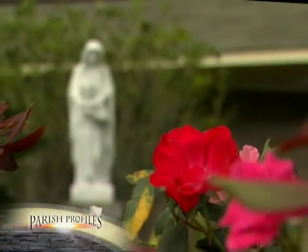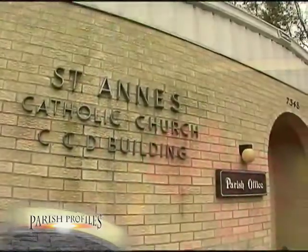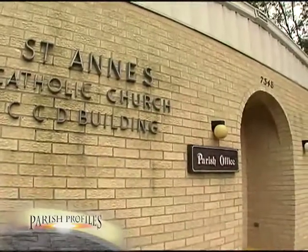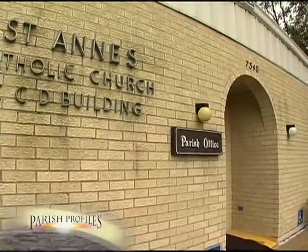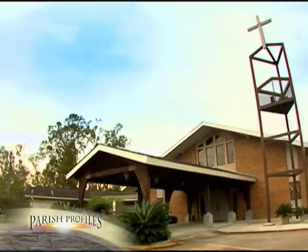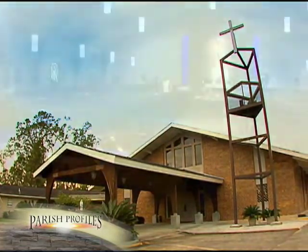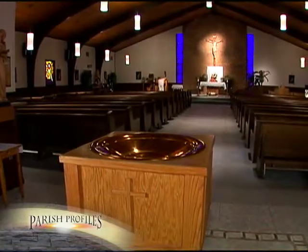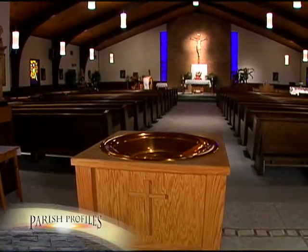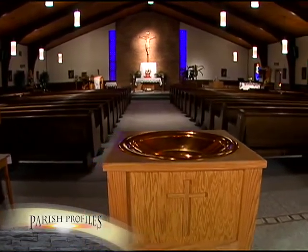A modern brick rectory was built and dedicated in 1970. In 1976, the first CCD building was built for the parishioners. In 1978, soon after receiving a fresh coat of paint, the church building was destroyed by fire, but plans were immediately made for a new church building. The present brick structure was dedicated in 1979.